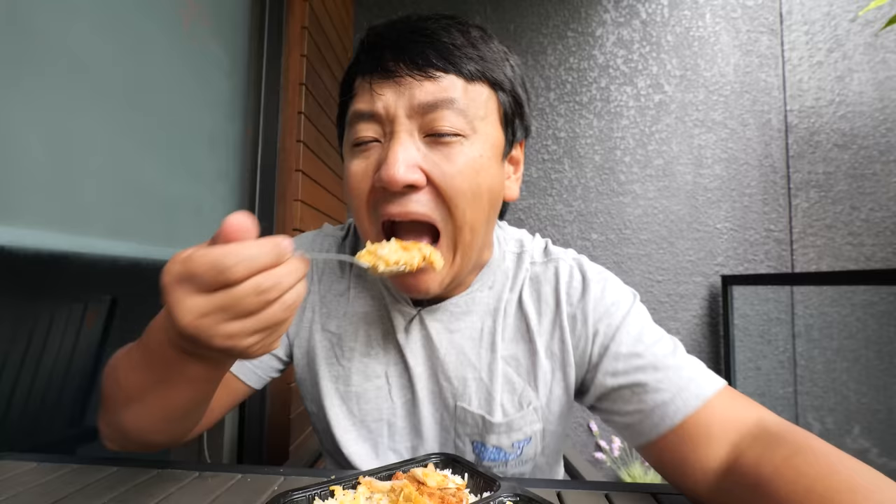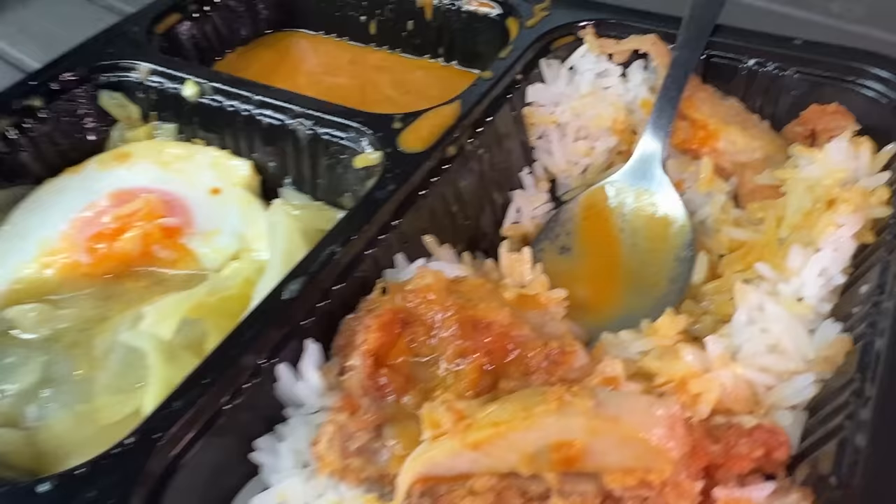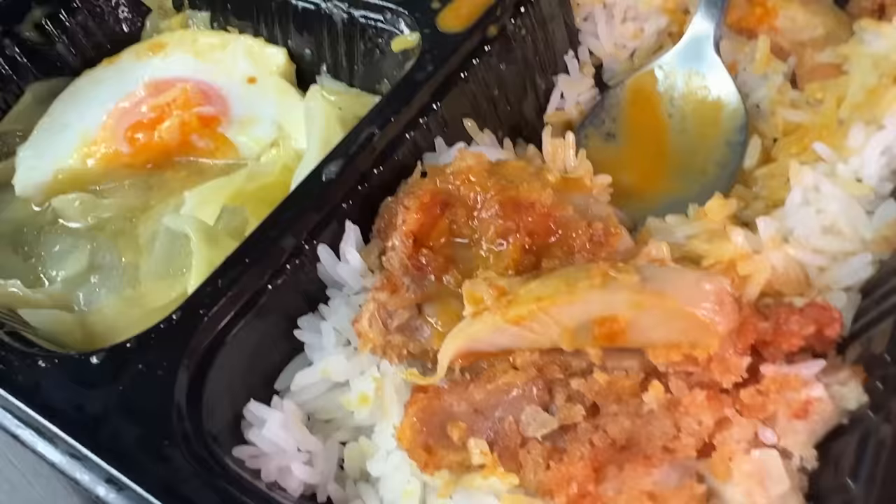Drizzle that over the rice — even that rice alone is so fragrant. Add some of that chicken. You definitely taste the secret sauce that's in this. It's not just another run-of-the-mill frozen meal — the magic that makes these dishes special definitely shines through, even though it's from a microwave. That egg is hard — it's not fresh and runny, but it's still a good egg, especially that creamy yolk. I'm so glad they give you so much of this curry.